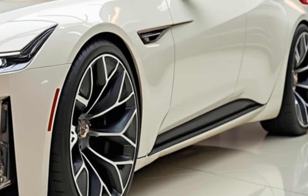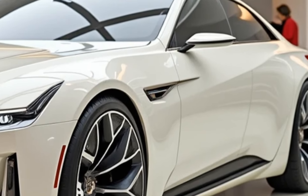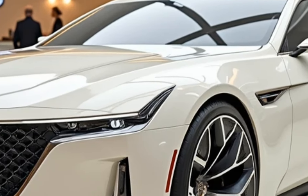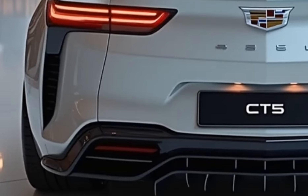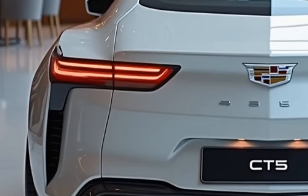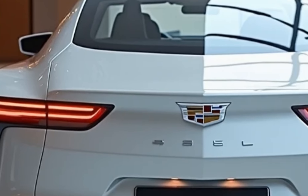The long, sloping roofline enhances its aerodynamic profile, and the wide stance gives the CT5 a sporty yet elegant presence on the road. New for the 2025 model are updated wheel designs, ranging from 18 to 20 inches, offering options for both a luxurious and aggressive look. The rear of the vehicle features slim, vertical taillights that mirror the front LED design, with dual exhaust outlets integrated into the bumper for a clean, powerful aesthetic.